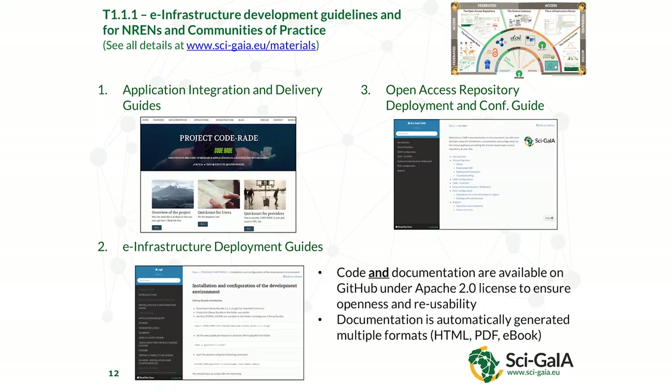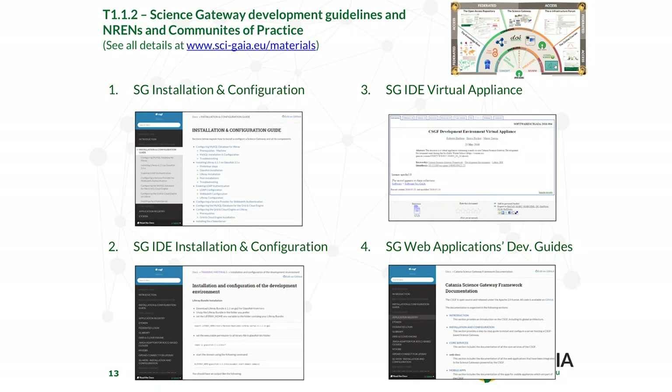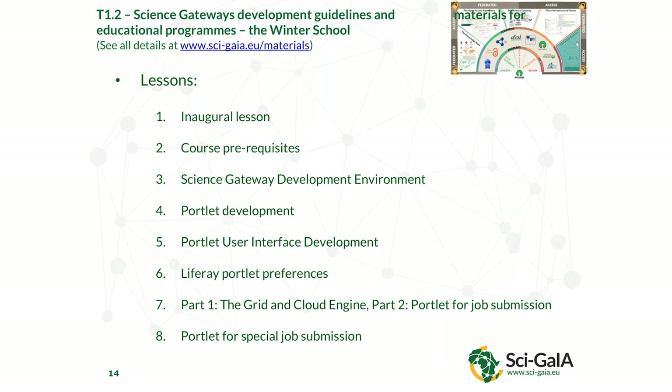So what have we produced in the project? We have lots of guides and educational material — for example, application integration and delivery guides. Where is this available? It's on the website; you can download it right now, read and use it. Code and documentation are also available on GitHub under various Creative Commons licenses. GitHub is a common website to share software and data, and there are various guides published for actually creating science gateways — these are examples of just four of them.